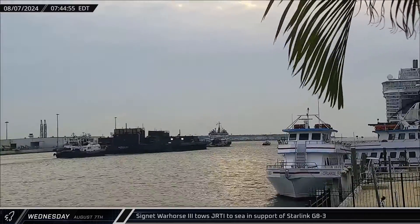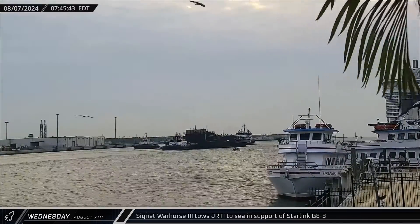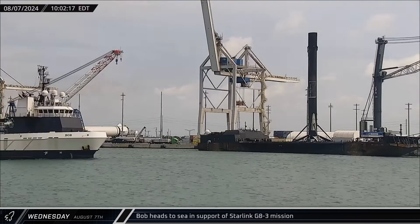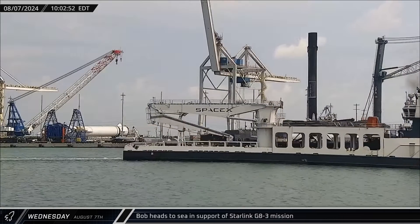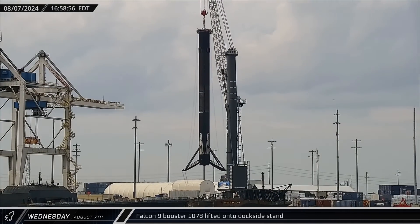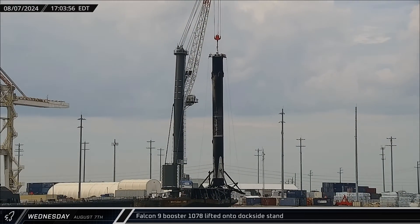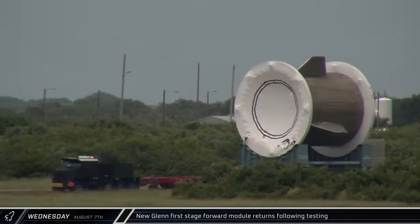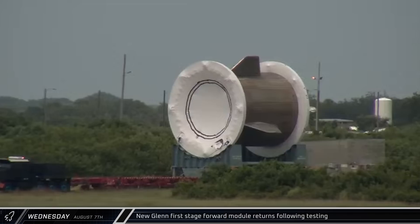Cygnet Warhorse 3 towed Just Read the Instructions to sea on Wednesday in support of the Starlink Group 8-3 mission scheduled for launch on Friday. SpaceX support ship Bob joined Just Read the Instructions at sea a few hours later, also in support of the upcoming Starlink mission. After several days in port, Falcon 9 Booster 1078 was lifted off a shortfall of Gravitas and set down on a dockside stand. Following a battery of actuator testing of New Glenn's control fins, the composite forward interstage module headed back to the factory.